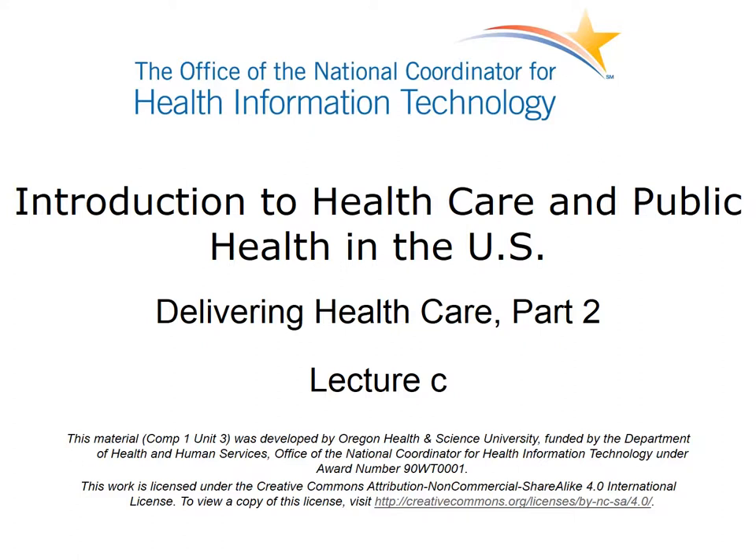The component, Introduction to Healthcare and Public Health in the U.S., is a survey of how healthcare and public health are organized and how services are delivered in the U.S. It covers public policy, relevant organizations and their interrelationships, professional roles, legal and regulatory issues, and payment systems. It also addresses health reform initiatives in the U.S.